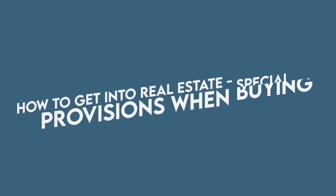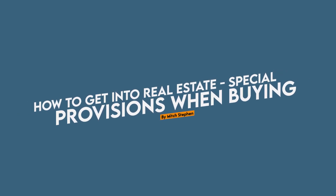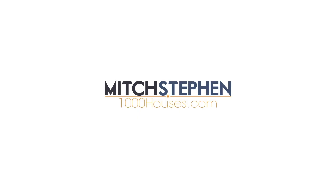In today's episode of how to get into real estate, I'm going to be talking about special provisions — more specifically, the special provisions we might use when we are buying a property. For those of you who stick around to the end of this segment, I am going to give away a list of all the special provisions I have used, about 32 different ones that I like to review before I consummate a deal in writing. I'll give you a download of this at the end of this segment.